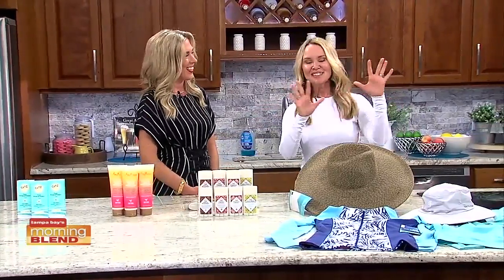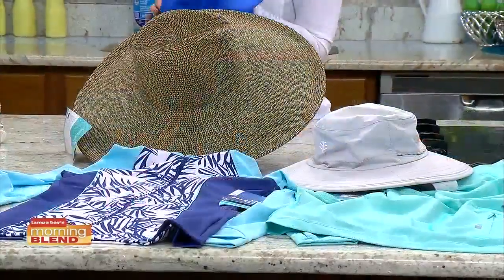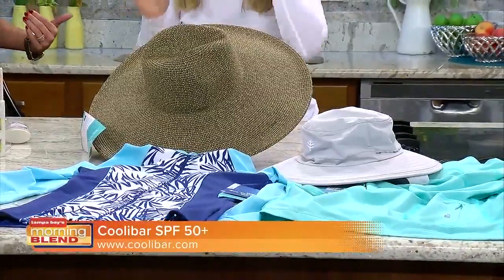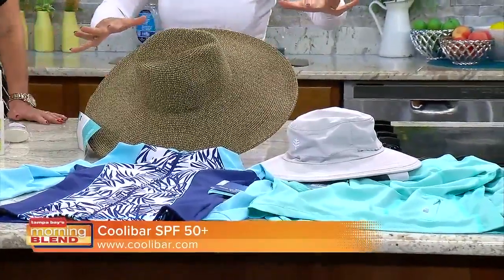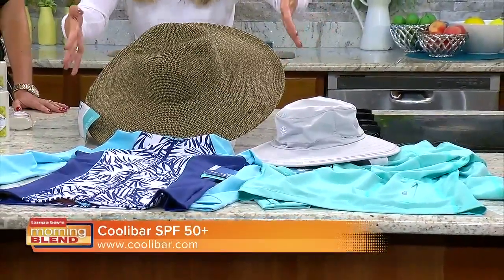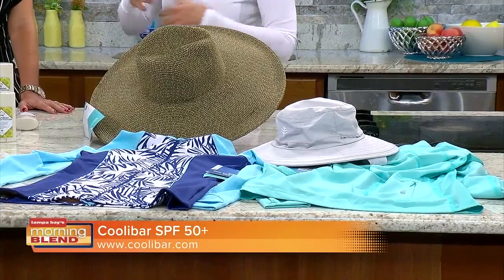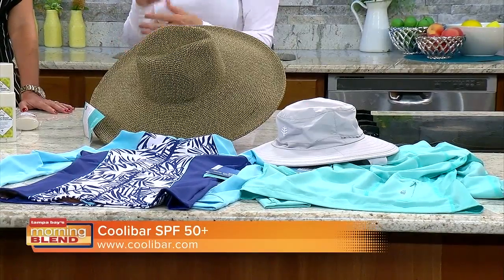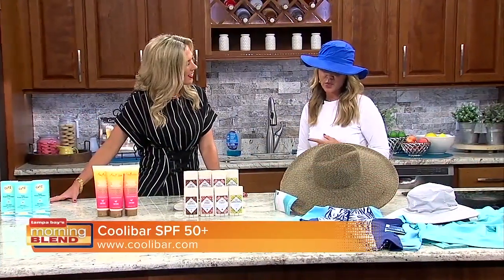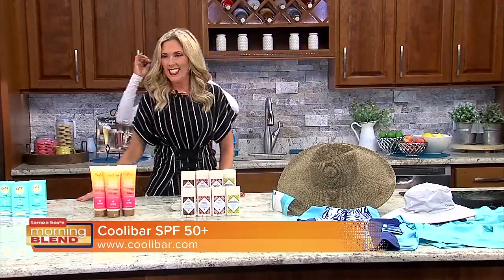Last but not least — clothes do not always protect you from the sun, and a lot of times you don't want to lather from head to toe in SPF. I found Coolibar. These are the coolest — literally cool feeling — lightweight sun protection clothing with SPF built in. It is the first company that was actually awarded the Skin Cancer Foundation seal of approval.